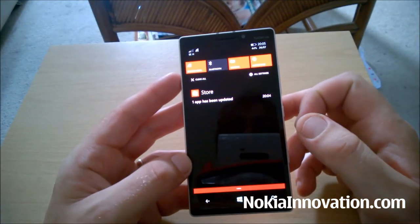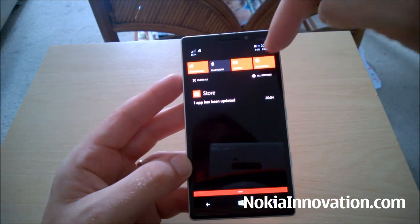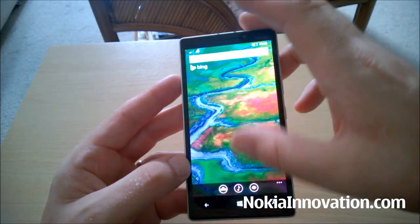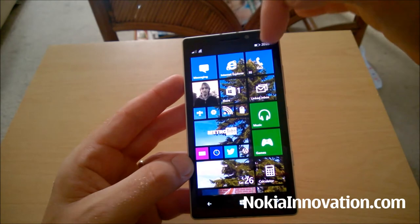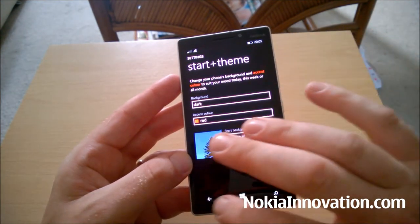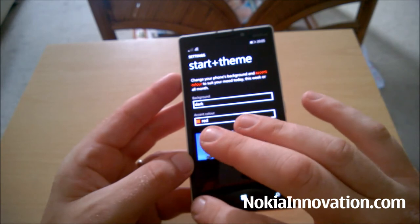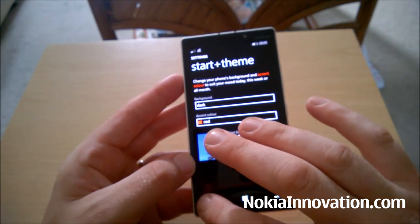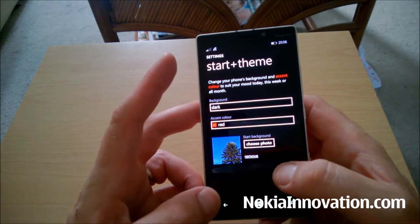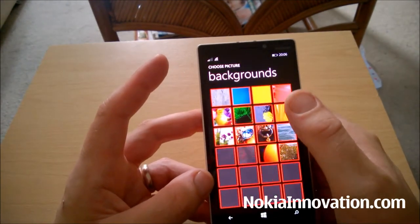You do have the drag-down notification menu. On the 6-inch displays you have five of these fast setting buttons, but there are only four on here. On the start screen you have a third column by default. If you go into your settings, Start and Theme, there is no option to turn it off and go down to two columns like on smaller displays like 4.5-inch, 920, 1020, etc. Accent color — I think there's still the same amount as there's always been. But now with the ability to have a start background, I don't think that's such a biggie.